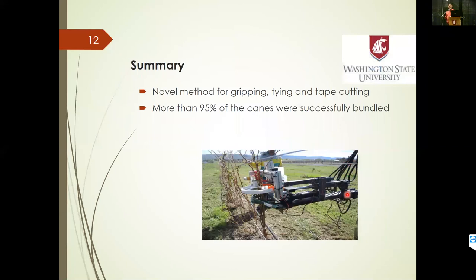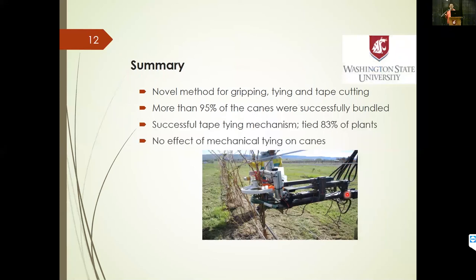To summarize: we developed novel mechanisms to bundle canes together and tie an adhesive tape around them. More than 95% of the canes were successfully bundled, and about 83% of the hills we tested were successfully tied at two different locations. There was no significant effect of mechanical tying and bundling on the canes — quantitatively, there was one or two broken canes out of about 300 canes worked with, which we consider negligible. One or two were bruised slightly and our collaborators confirmed that was not a significant problem for future growth or development.